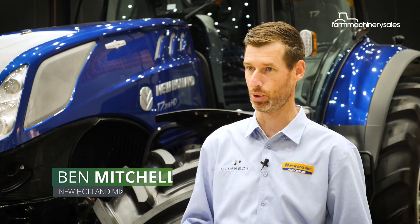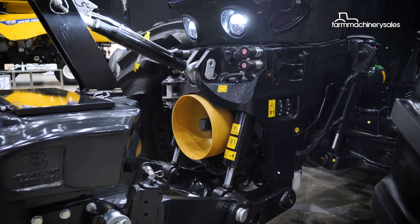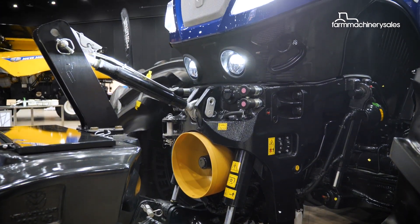This is really all the bells and whistles. We've got the blue power paint in the special livery, we've got the front linkage, we've got full remotes, full light package, so we've really ticked all the boxes with this particular machine.